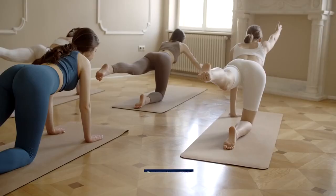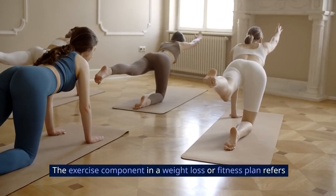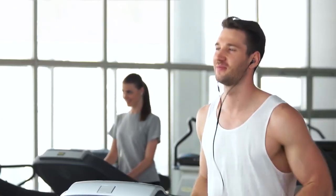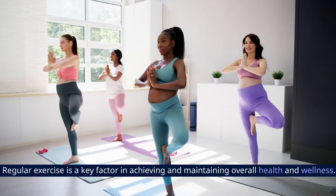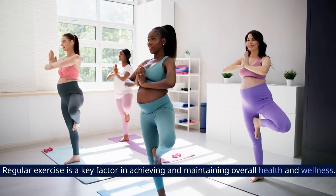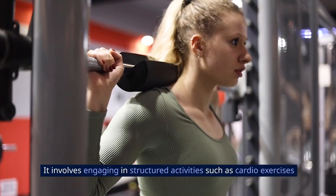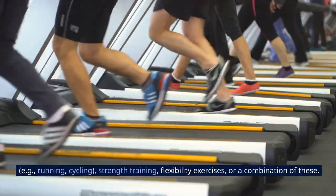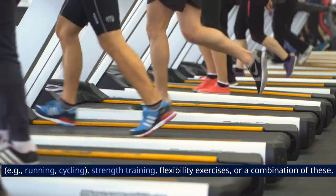8. Exercise Component. The exercise component in a weight loss or fitness plan refers to the physical activity integrated into the routine. Regular exercise is a key factor in achieving and maintaining overall health and wellness. It involves engaging in structured activities such as cardio exercises — e.g., running, cycling — strength training, flexibility exercises, or a combination of these.